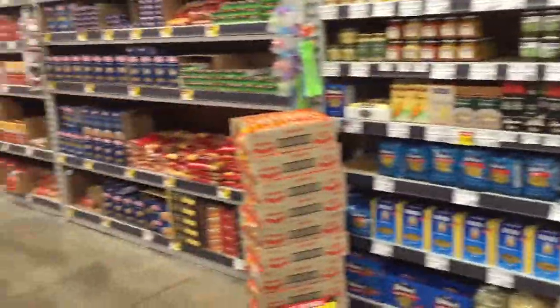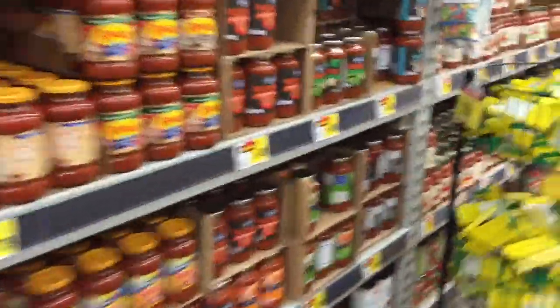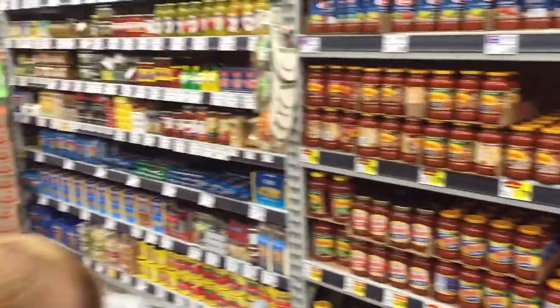When you do see pasta sauce for a dollar or less on sale, that is when you want to stock up. Otherwise you're going to be stuck paying $1.50, which isn't horrible because normally they are closer to $2, but still — when you see them for a dollar or less, stock up.